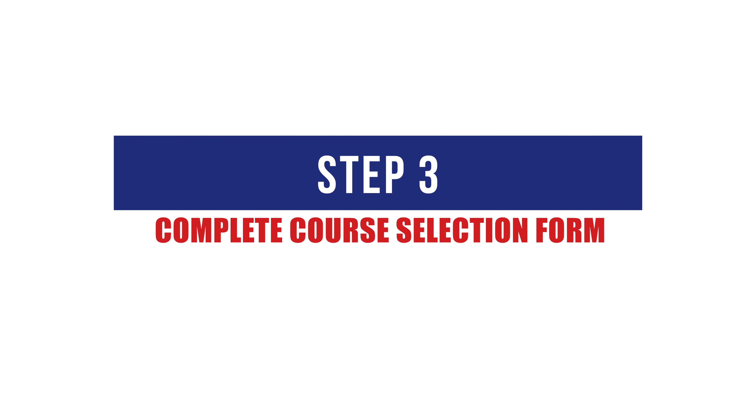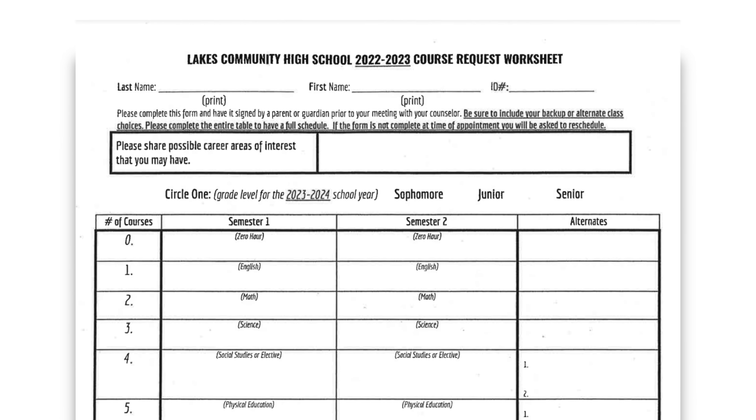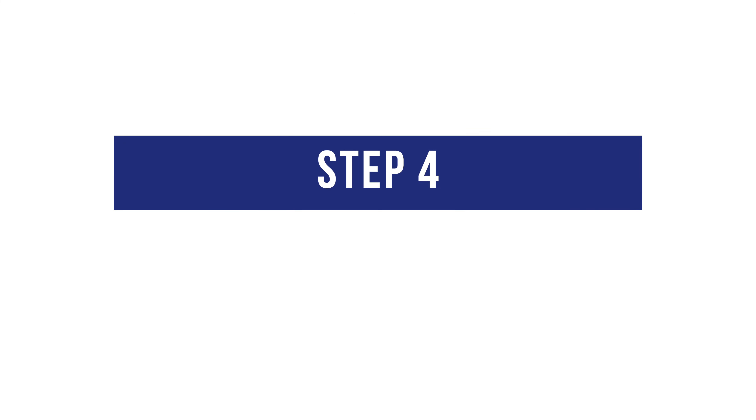Step 3: All students will be provided with course selection forms and resources. Students should complete the form with the support of their parents and/or guardians. It is helpful to use the four-year planner on the back to inform your current choices.